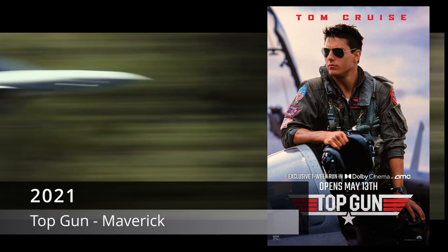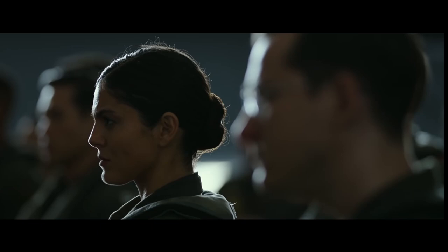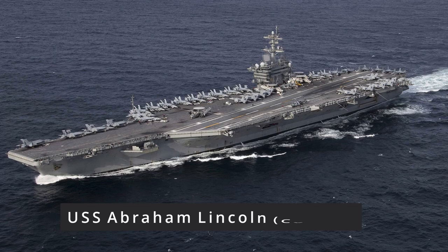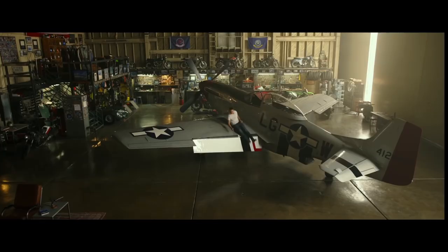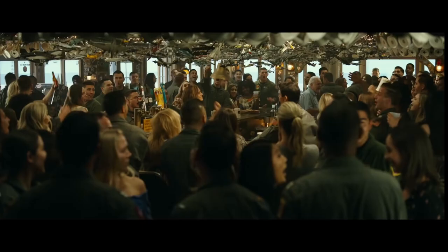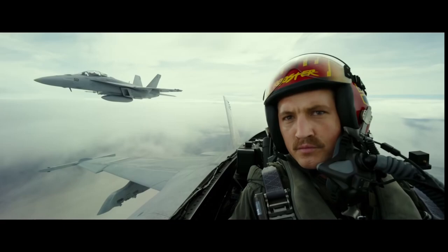Top Gun: Maverick, 2021, originally to be released in 2019 but delayed due to COVID. Filmed on the USS Abraham Lincoln and USS Theodore Roosevelt, it looks like there are going to be some immersive carrier scenes, and Maverick will be flying an F/A-18E Super Hornet, and even a P-51 Mustang. The film will be in 6K and IMAX, and includes some new filming technology developed just for cockpit sequences.